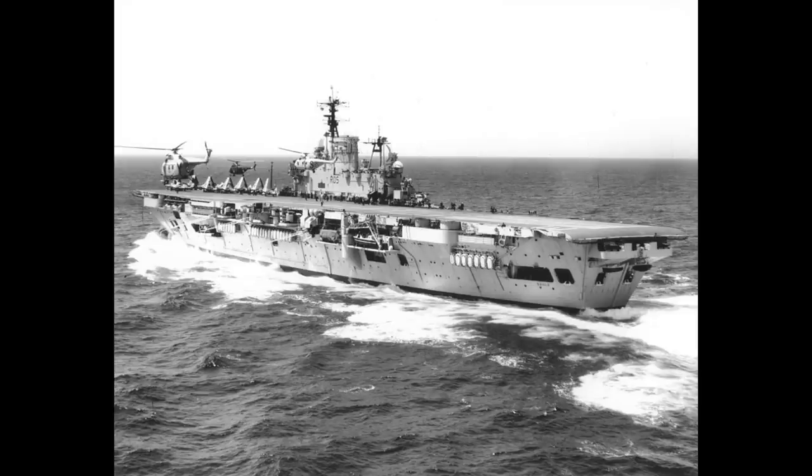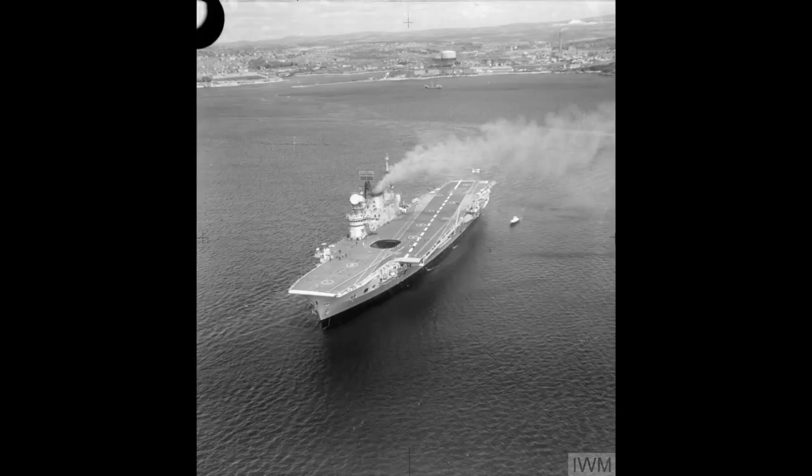Something not always appreciated about the Audacious class is that they're effectively the Royal Navy's equivalent of the Essex class. US and UK carrier development was slightly offset in terms of time: you have Ark Royal, followed by the Yorktowns, then the Illustrious and Implacable classes, then the Essexes, and then the Audacious class — those last two classes representing each respective navy's first forays into non-treaty restricted carrier design.